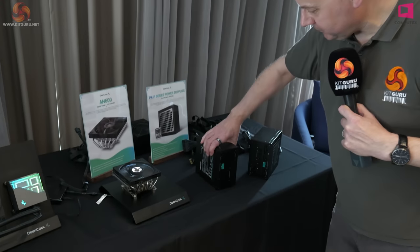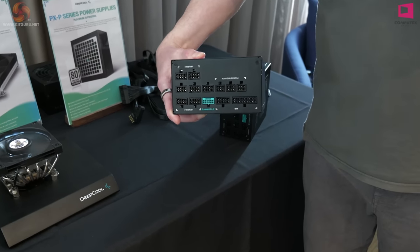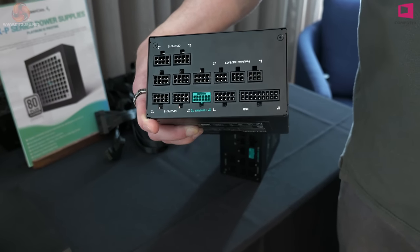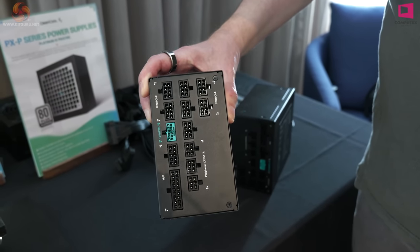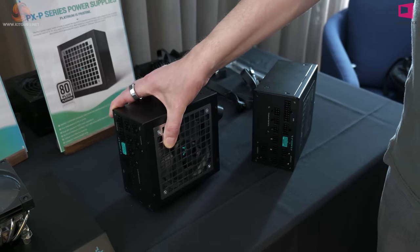And look at the connections. How many RTX 4090s are you likely to connect to one power supply? This fella can do it. You've got one 12-volt high-power connector in the center and a huge number of PCIe power connectors and CPU power connectors. That power supply is fully loaded and impressive.